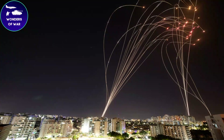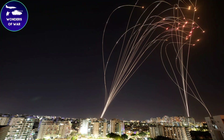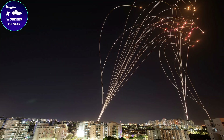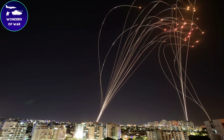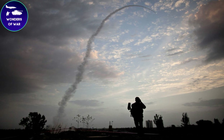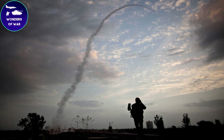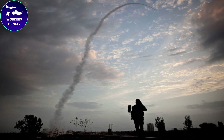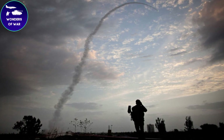Israel's Iron Dome defense system is a sophisticated air defense system designed to intercept and destroy incoming rockets, missiles, and other aerial threats. The system comprises several components, including a radar, a command and control center, and missile interceptors, all working together to detect and intercept incoming threats.